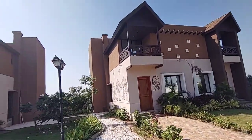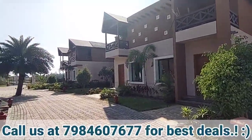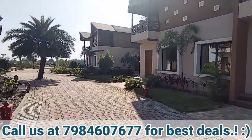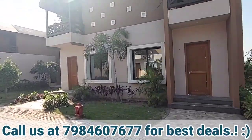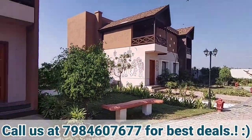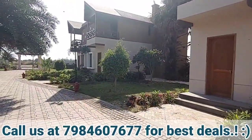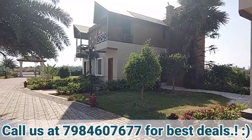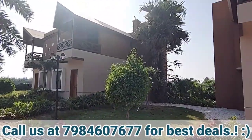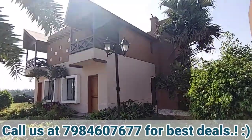If you liked the video and the project, you can contact us and we'll get you the best deal with the builder. Plus, if you buy this property, you can give it on rent to the builder himself and he will pay you ₹25,000 per month for this house — yes, ₹25,000 rent per month for one house.